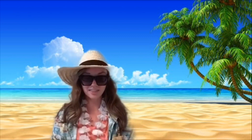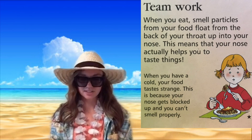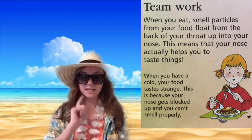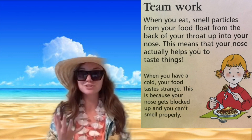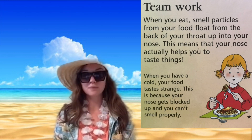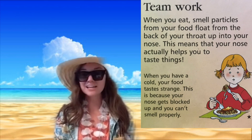Chloe and Nerve tell you a little bit more about it in the video linked below. So our tongue is used for more than just tasting. Now we're going to learn how our nose and our tongue work together — teamwork! When you eat, the smell particles from your food float up the back of your throat into your nose. This means your nose actually helps you taste things. When you have a cold, your food might taste strange because your nose gets blocked and you can't smell properly.